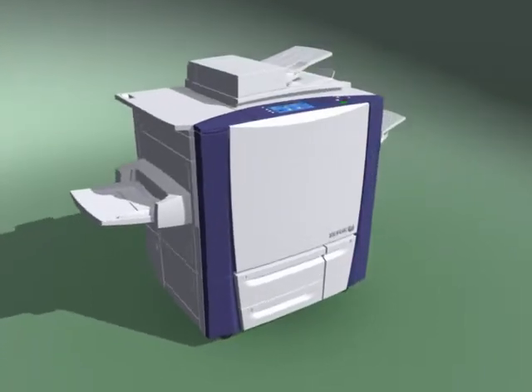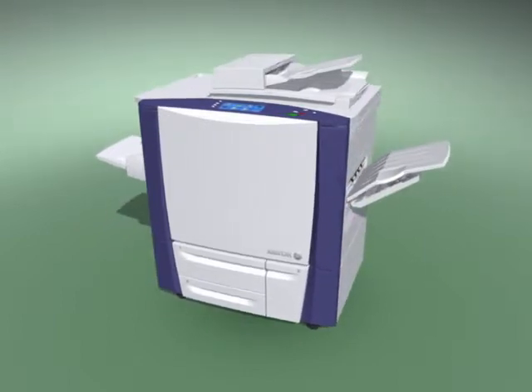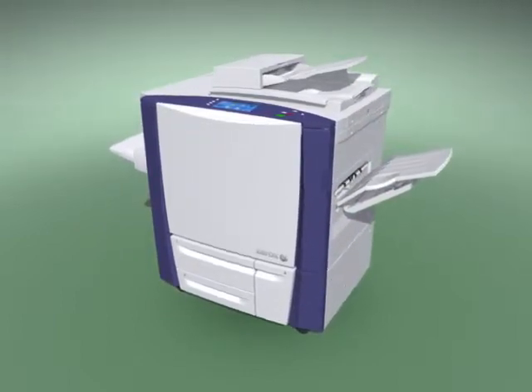A future with fast print, scan, and copy times, a future with stellar output, and unmatched cost-to-run economics. The future is here.